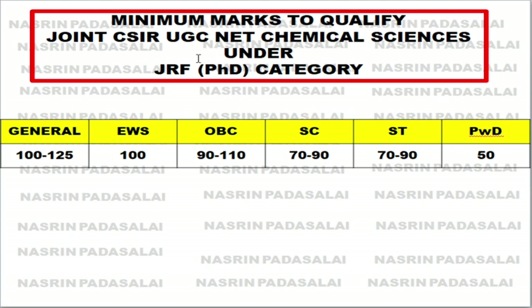This is the minimum mark to qualify Joint CSIR-UGC NET Chemical Sciences under the JRF category. If you are General category, your mark should be between 100 to 125 out of 200. EWS category: 100 marks. If the paper is easy, target 125; if very tough, 100 is sufficient. For OBC you should get 90 to 110 marks out of 200. For SC/ST you should get 70 to 90 marks, and for Persons with Disability you should get 50 marks, which is 25 percent.